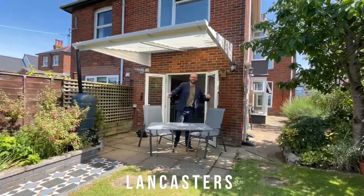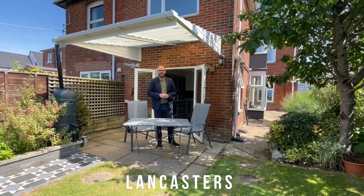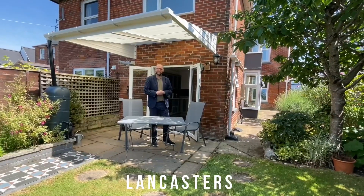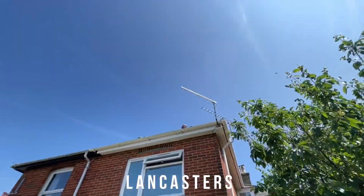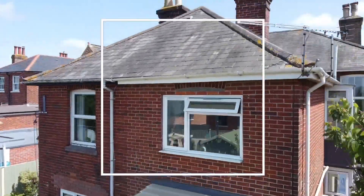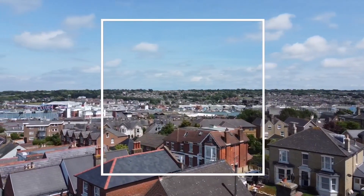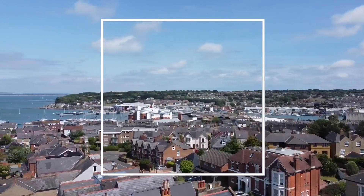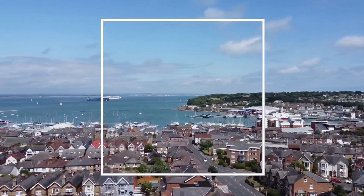Well there you go, what's not to like — fantastic apartment, I'm sure you'll agree. If you'd like to have a look around, call us on the usual numbers and we'll do the rest. Bye.